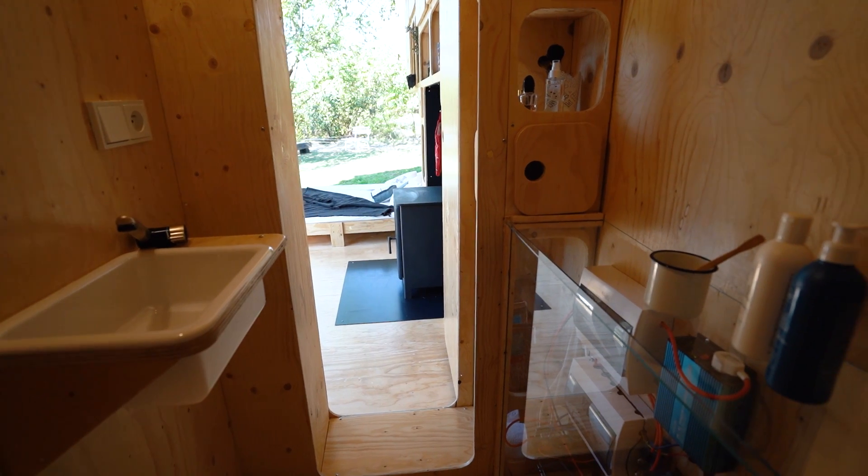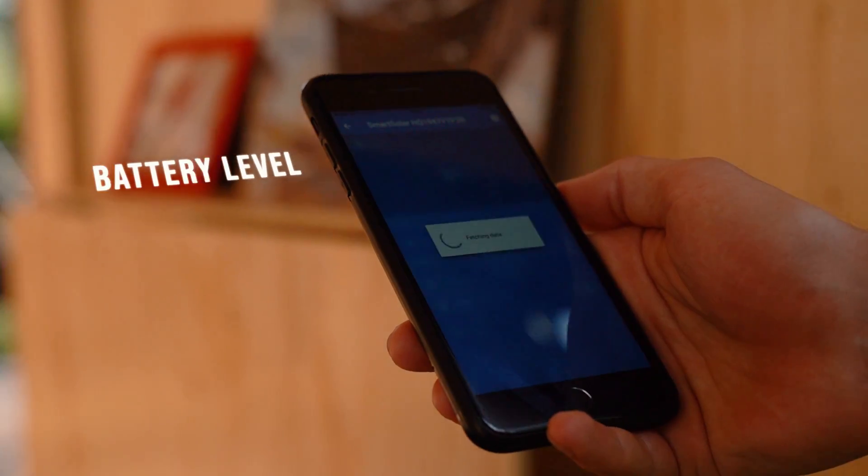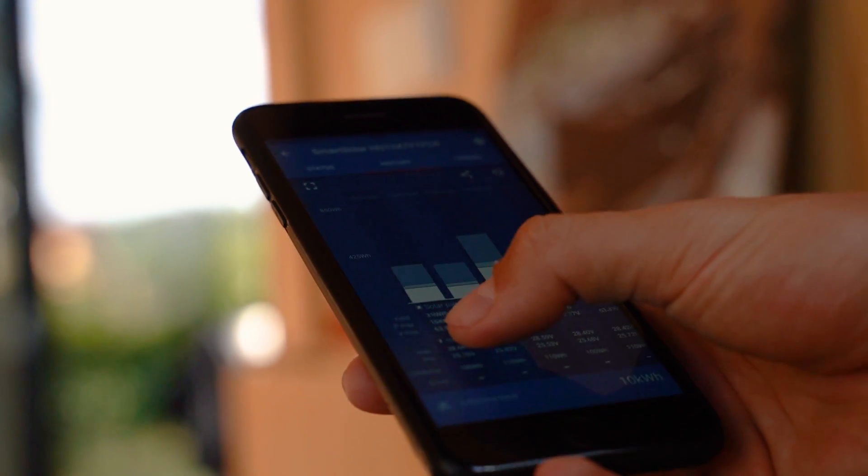The house is equipped with solar panels as well as a wind turbine, ensuring your batteries can be charged at all times of the day and all seasons. The battery level, consumption, charging, and other factors can all be monitored remotely by using a mobile app.